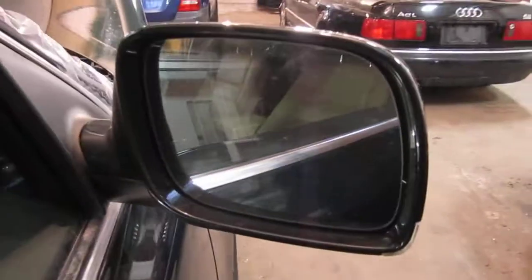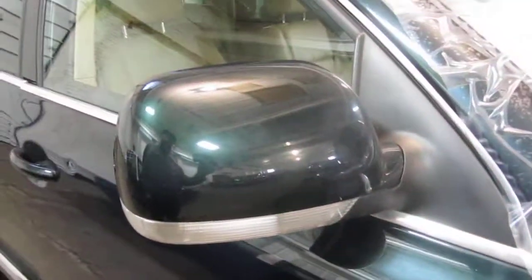The vehicle does still have a good right power factory door mirror, as well as a very nice right front fender.